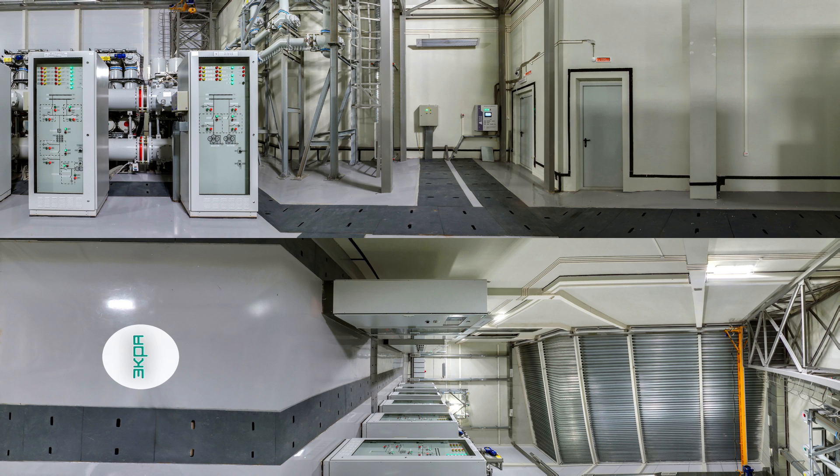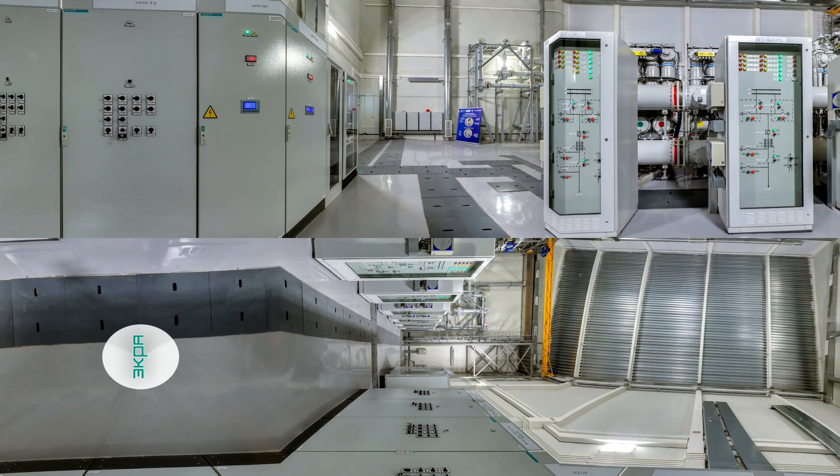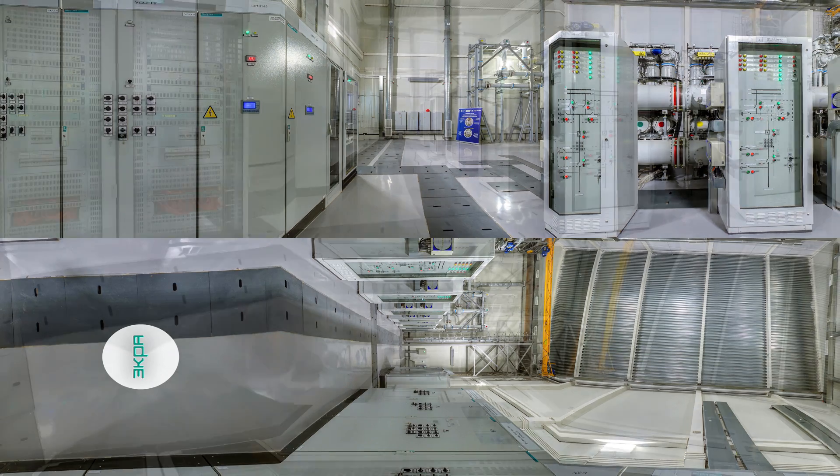110 kV GIS equipment and cabinets for measuring and controlling power equipment are installed in this room. Here are 110 kV gas-insulated switch gears. You see AMU and DMU cabinets and GIS local control cabinets. LAN switch cabinets are used to organize communication between AMU and DMU installed in GIS and relay protection cabinets in the control room.